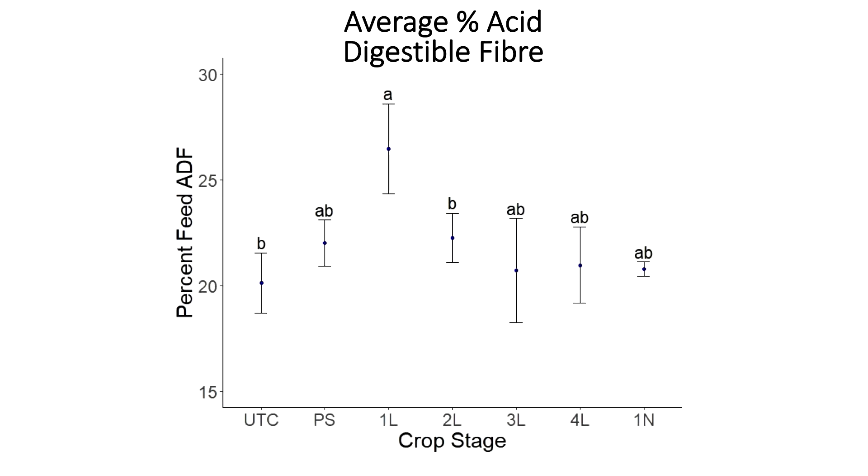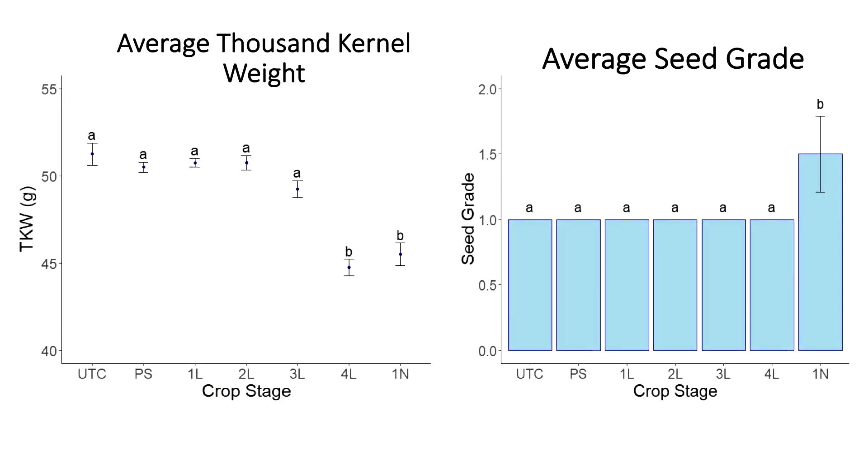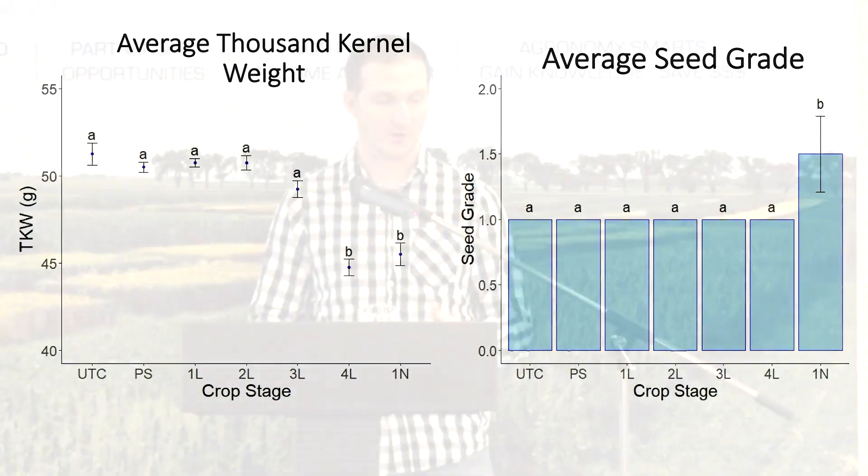We also sent silage samples off for feed analysis, which we didn't do in 2020. Looking at the average percent acid digestible fiber, the first-leaf stage was statistically greater than the untreated and two-leaf — though this is a very small difference and still well within good feed analysis levels. We also found the four-leaf and one-node timings to have significantly lighter thousand kernel weight than other timings, and the seed grade of the one-node timing was slightly downgraded on average due to more mildew found in seed samples.